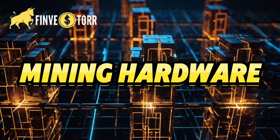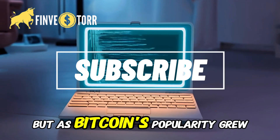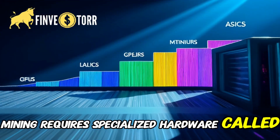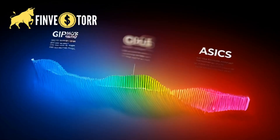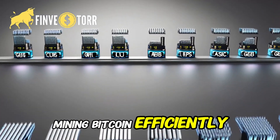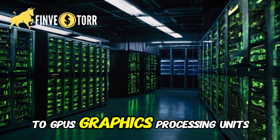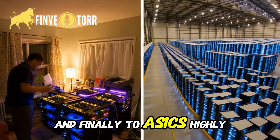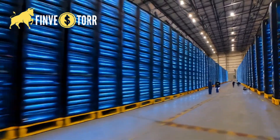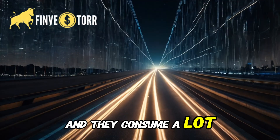Mining hardware — what do you need? In Bitcoin's early days, you could mine using a regular computer. But as Bitcoin's popularity grew, mining became more competitive. Today, mining requires specialized hardware called ASICs — application-specific integrated circuits. These machines are built for one purpose: mining Bitcoin efficiently. Mining moved from CPUs (central processing units) to GPUs (graphics processing units), and finally to ASICs — highly efficient machines capable of handling trillions of calculations per second.